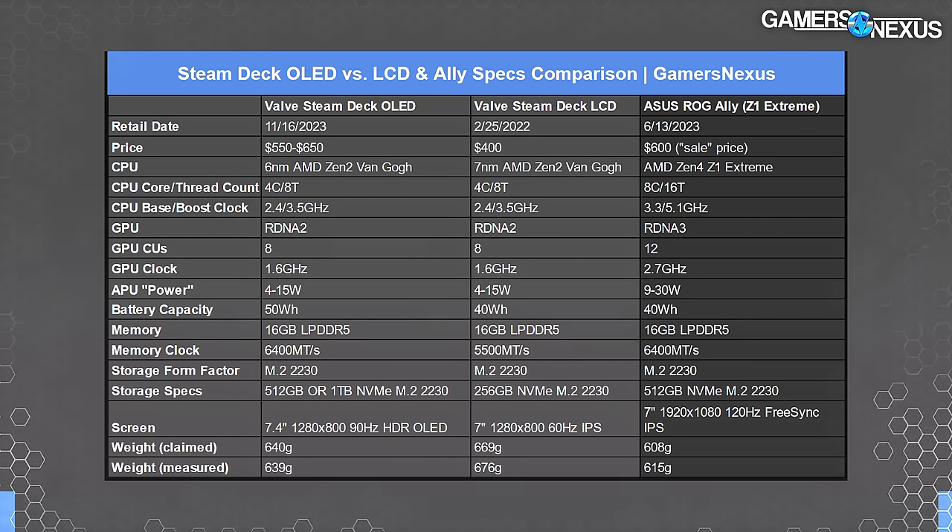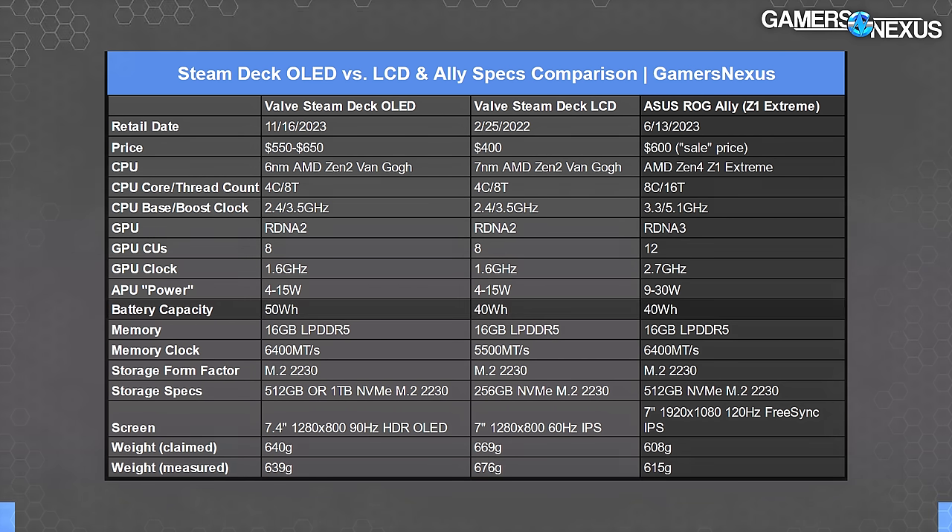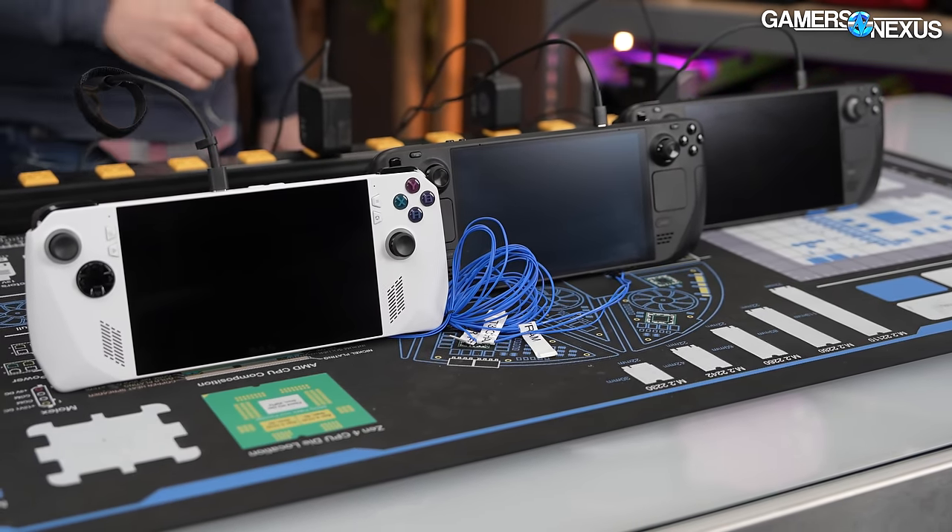The Ally's other downside is that it sticks to a 40-watt-hour battery, comparing to the original LCD. Spoiler alert: bigger battery plus lower power consumption equals yes, the Deck OLED has a battery life advantage — but we have some numbers for it.